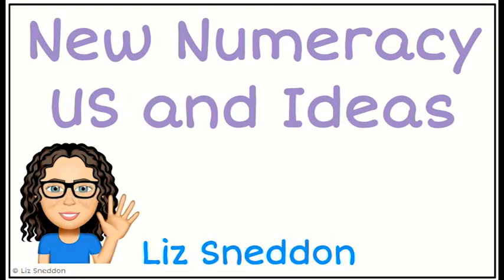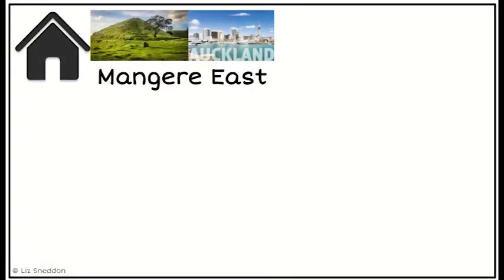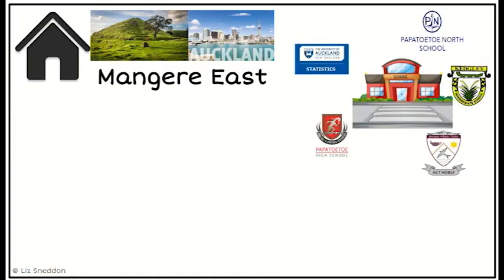Hi, it's Liz Sneddon. I've got a slideshow here to go through talking about the new numeracy unit standards and some ideas. This is not ideas from the ministry — these are my personal thoughts. For those of you that don't know me, I have a website that does a lot of work with statistics, because that's my favourite thing. I grew up in Auckland in Mangere and attended quite a number of schools in the local area, ending up at Auckland University.